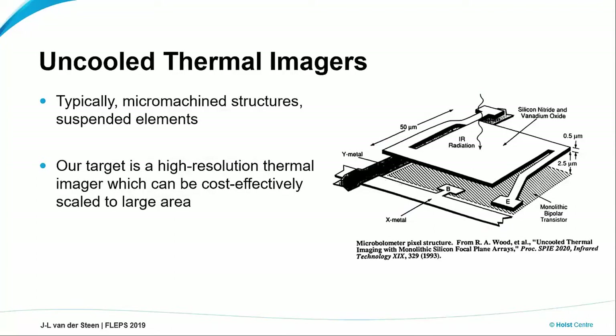Now I would like to make the step towards high-resolution thermal imaging. People active in this field know that typically these thermal imagers are fabricated as micromachined structures — they're actually suspended elements — and people do this for a good reason. However, what we would like to do is use TFT-based or printing techniques in order to make an imaging array that can be scaled to a large area in a cost-effective way.